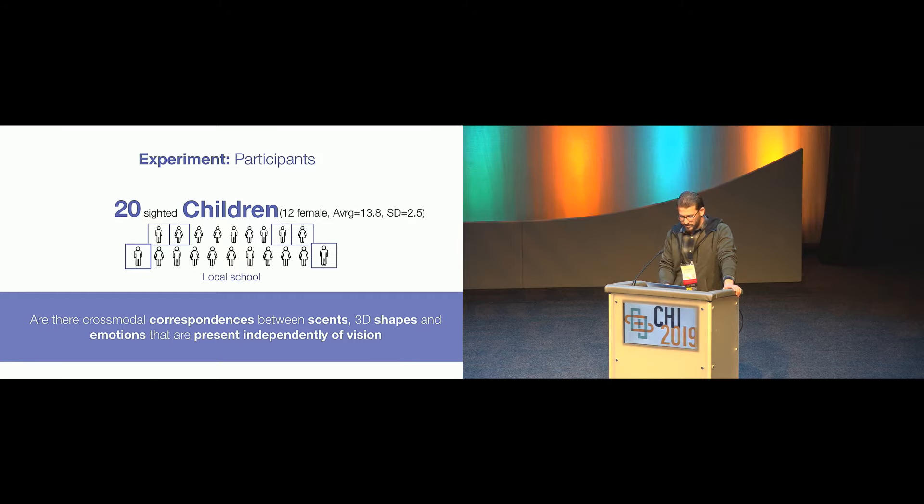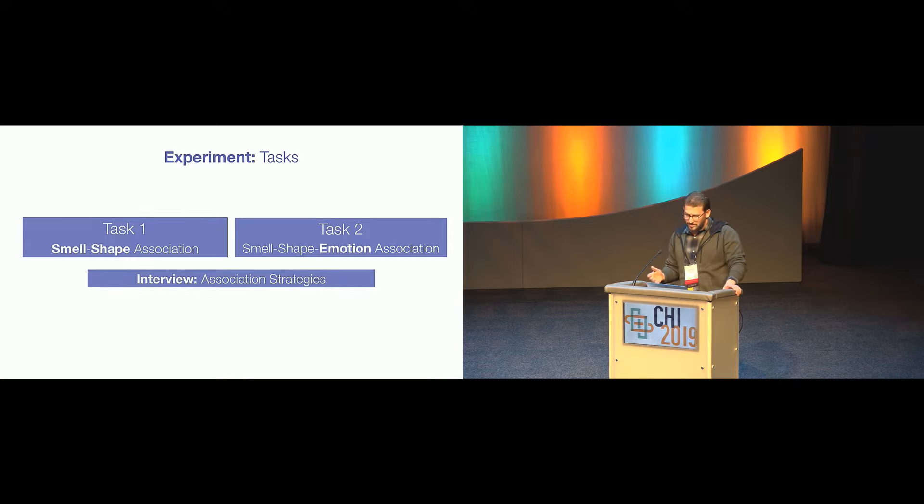We extended the sample size to 20 since we published the paper, because this is part of a larger ongoing research that is three to five years long. We wanted to use this opportunity to share additional data that reinforces the findings already published in the paper. Our participants — 20 total — were 12 female, with an average age of 13, recruited from a local school with a healthy sense of smell and no allergies.